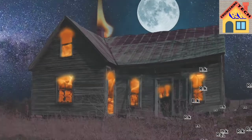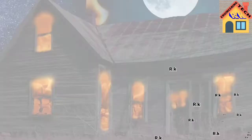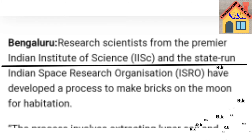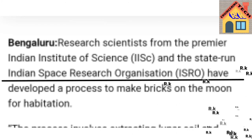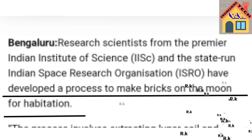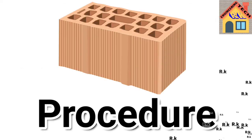In this research, the key point is that Bangalore research scientists from IISC and ISRO have developed a process to make bricks on the moon for habitation. I will also tell you how these bricks are created.